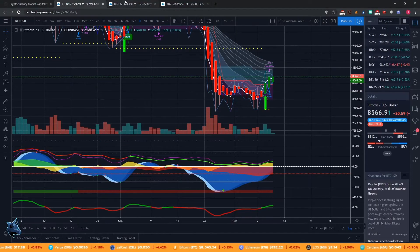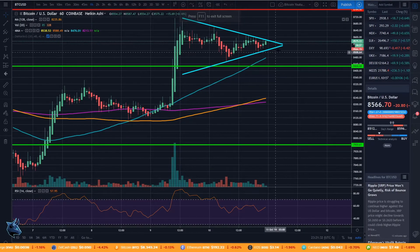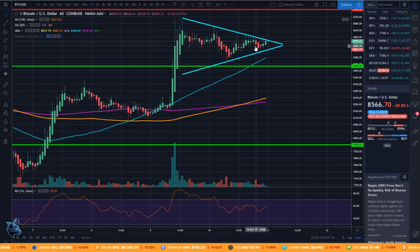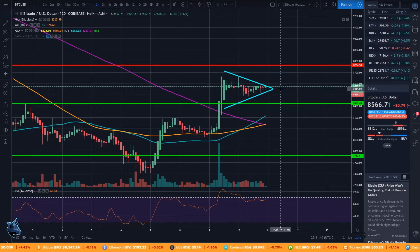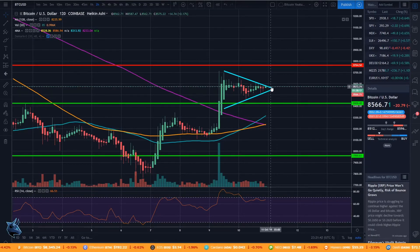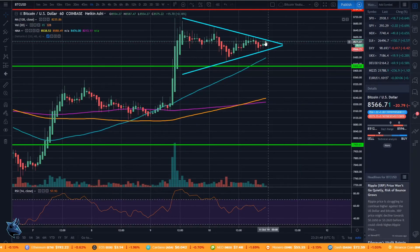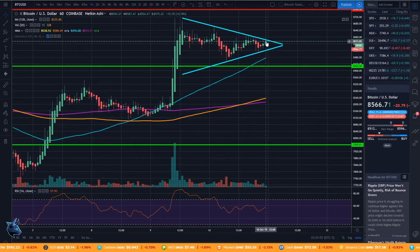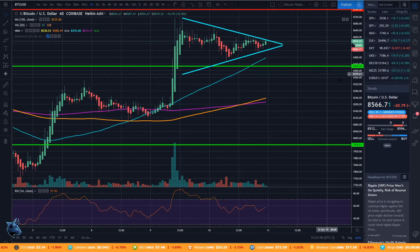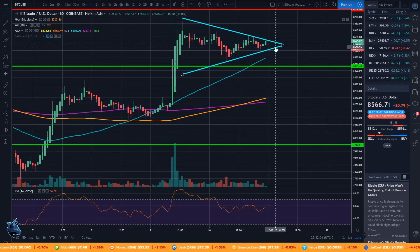This chart here shows your support and resistance levels, and the main thing I want to point out is the symmetrical triangle. I've drawn it on the one-hour and it's visible on the two-hour as well. This pattern means Bitcoin is going to break to the upside or downside pretty violently. It's tried to break above the 85.80 level but couldn't quite get there. We're at 85.66 now, so it only has about four more hours to make a decision.